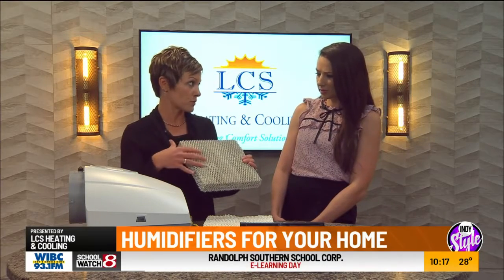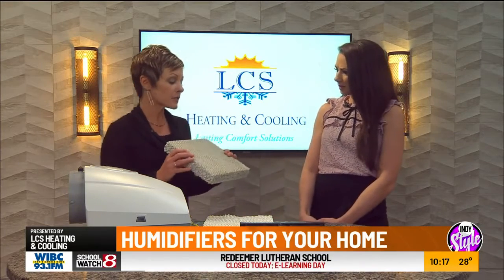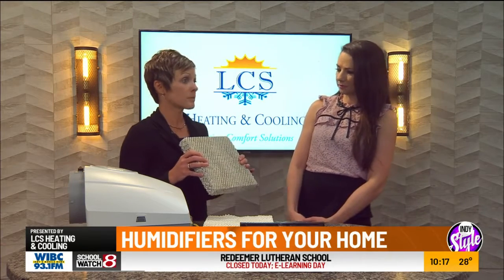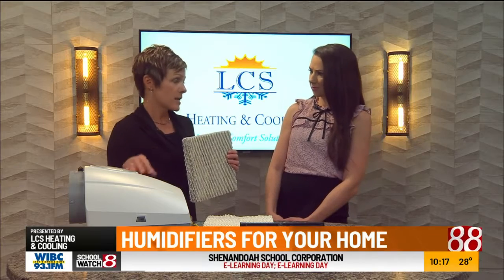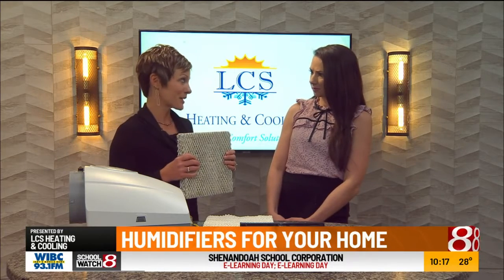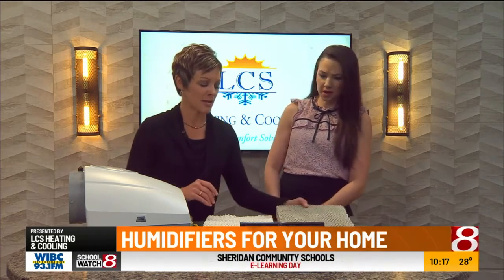The pad needs to be changed because water flows through it. How often? Definitely once a season, but for some people twice or maybe three times. It depends on how cold it is, how much the humidifier is running, and it depends on your water quality — which is what I'm going to show you next.